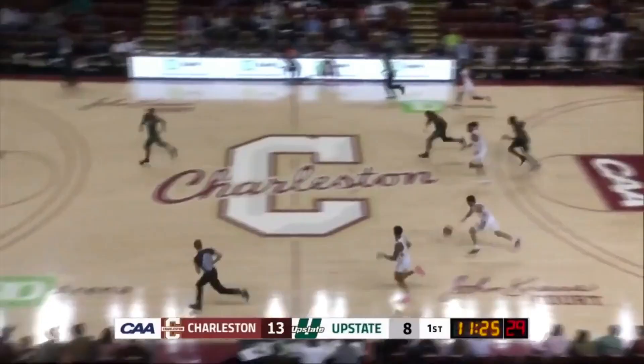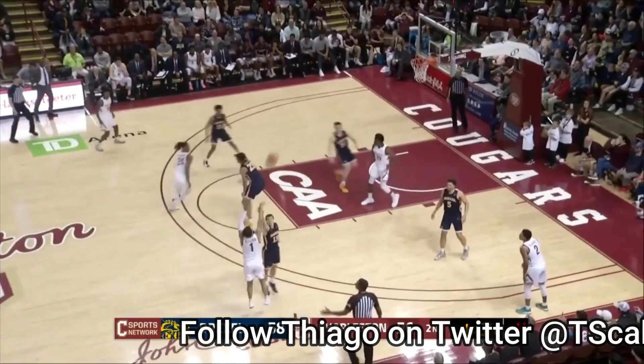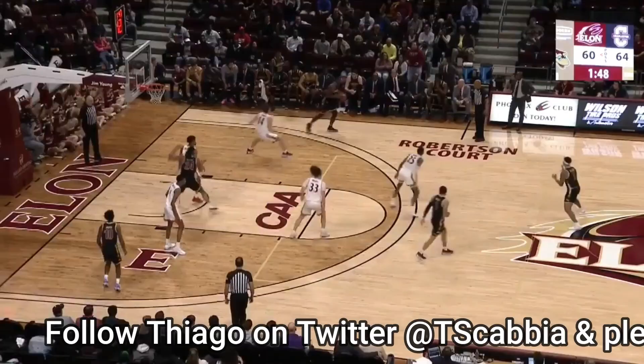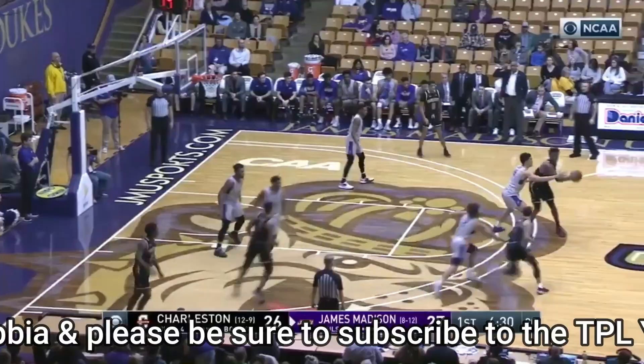Where he slots in the draft pecking order is an interesting question. His polished game is appetizing for contending teams at the back end of the first round. In a draft full of question marks at the top, Riller could very well find himself among the top 20 names called — a player that can absorb early minutes with limited coaching attention.